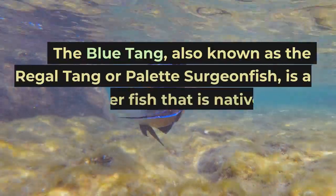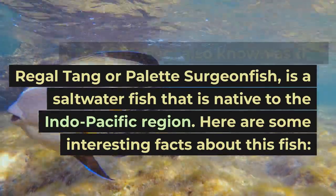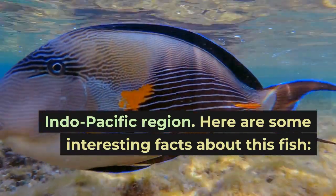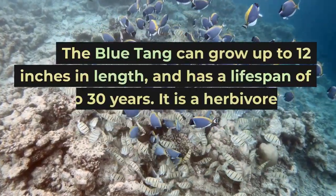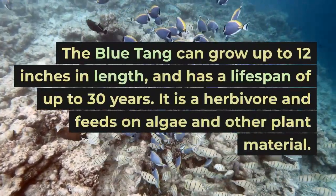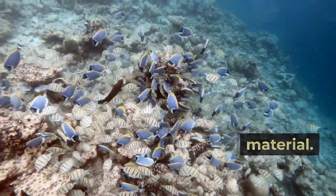The blue tang, also known as the regal tang or palette surgeonfish, is a saltwater fish that is native to the Indo-Pacific region. Here are some interesting facts about this fish. The blue tang can grow up to 12 inches in length, and has a lifespan of up to 30 years. It is a herbivore and feeds on algae and other plant material.